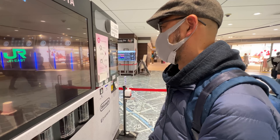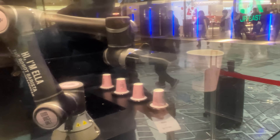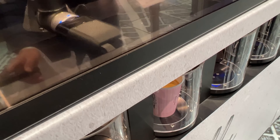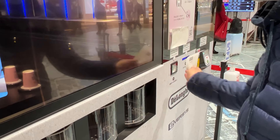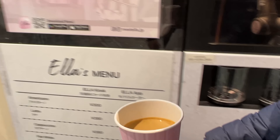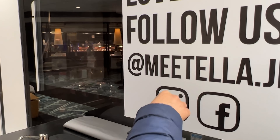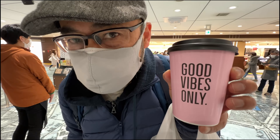Its name is Ella. Beautiful. Look at that — where is it going? Interesting. You have to scan. Interesting. Does it come with a cover? You can get a cover over there. It's called Ella. Yay! Good vibes only, for sure.